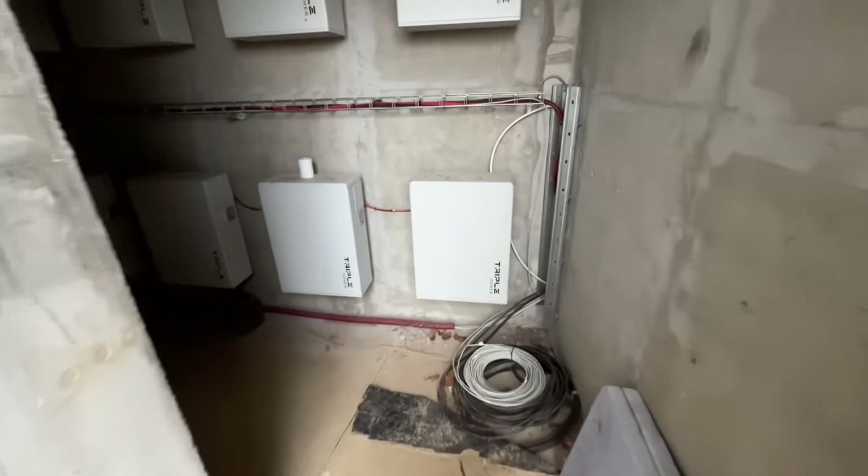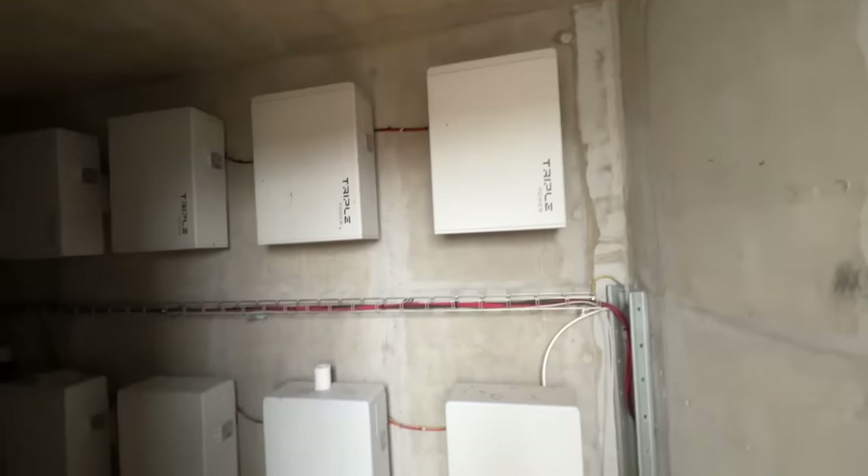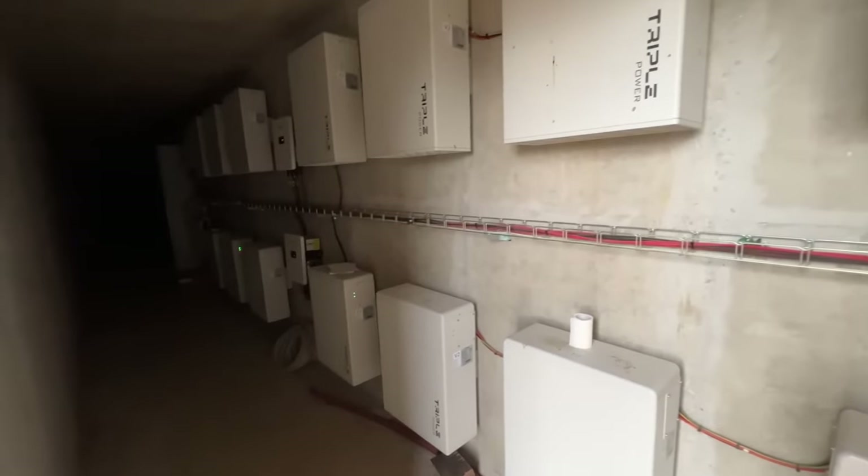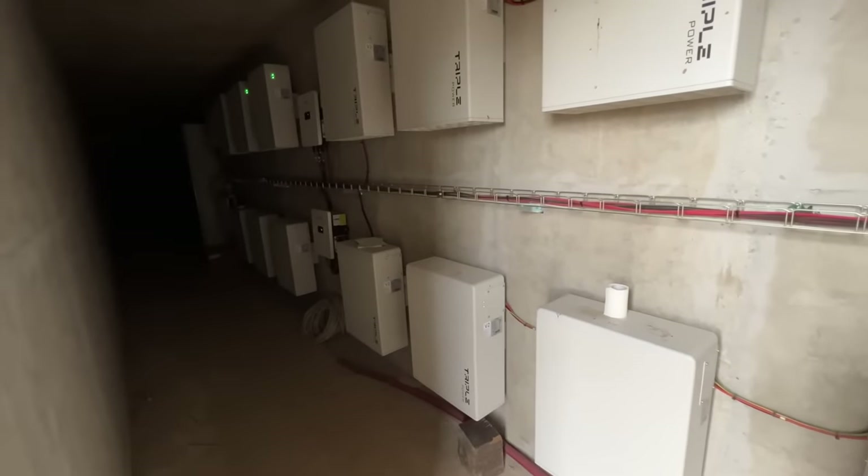So we're going to enter this bunker. This will have a secret passage, but all the batteries on the bunker you're about to see are on the wall here — 14 batteries. How about that?